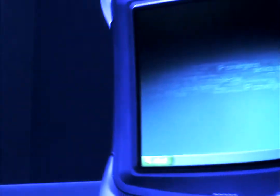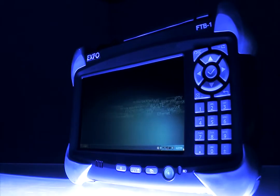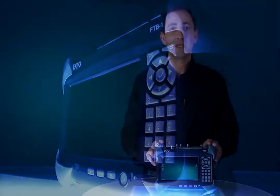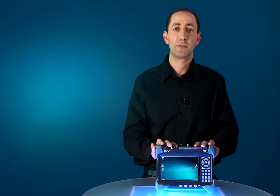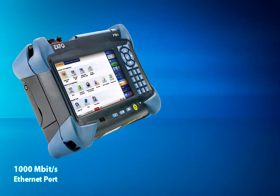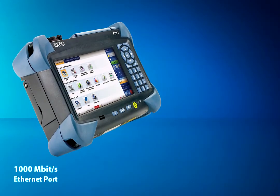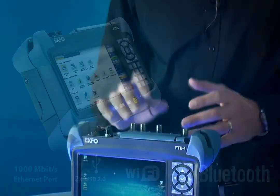The third reason is all of this is delivered within the FTB1 platform, which has a unique, simple, easy-to-use GUI, and it also offers unmatched connectivity options, whether it's the Ethernet port capable of going up to gigabit Ethernet rates, the USB ports, or the Wi-Fi and Bluetooth connectivity options.